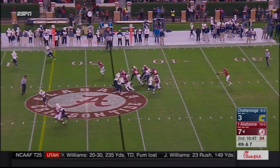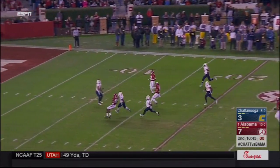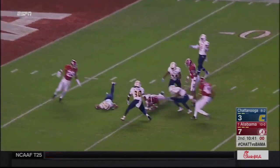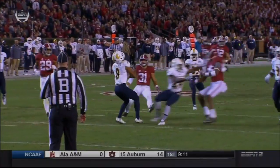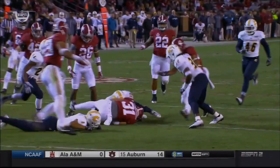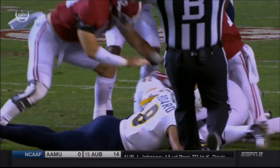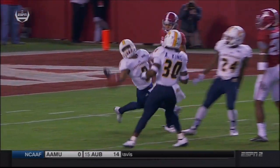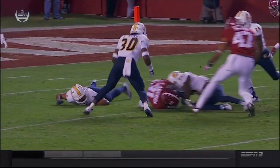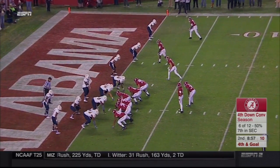J.K. Scott again to punt it. That is a towering kick that is dropped and Alabama will have it inside the 10-yard line. C.J. Board is back there to try to field this punt, and he's just lined up outside Cam Robinson on the left-hand side.